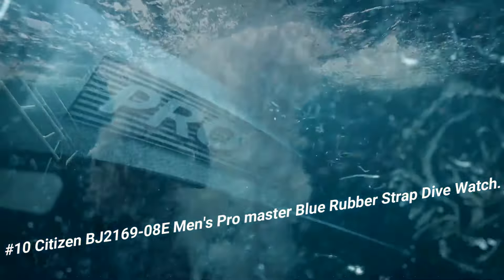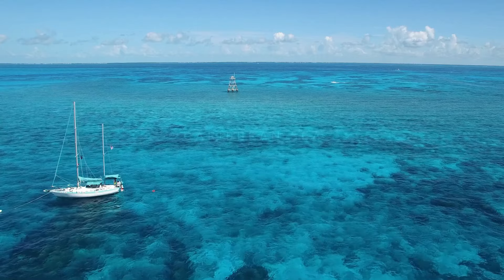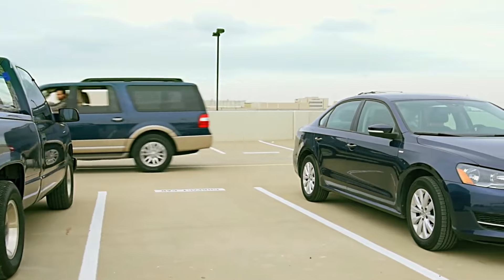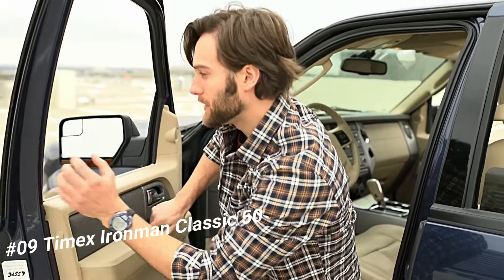This watch comes with an extra blue rubber strap. 1-second chronograph measures up to 50 minutes. 12/24-hour time, maximum depth memory, power reserve indicator. High quality 21mm length and 22mm width blue rubber strap with a buckle. Case diameter 46mm, case thickness 15mm, case color silver, dial color black. Water resistant 20 bars, weight 142g.